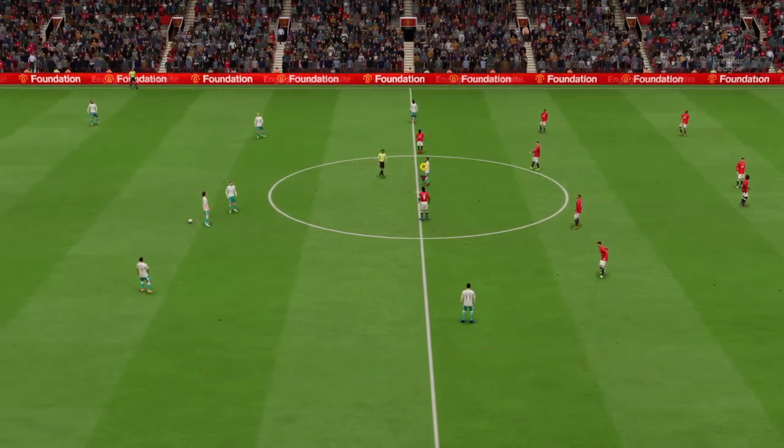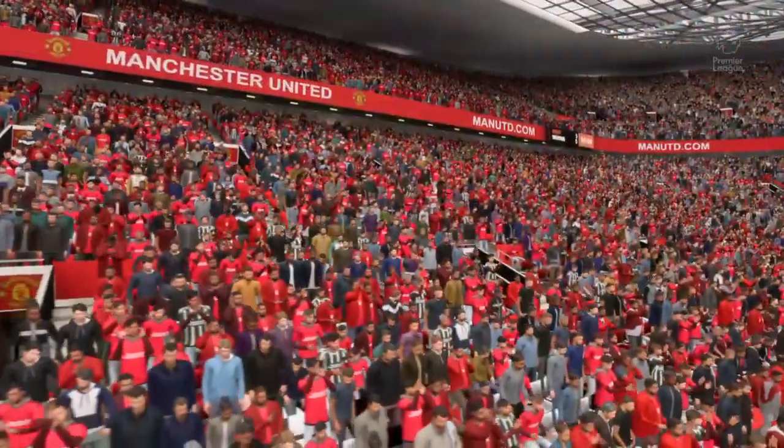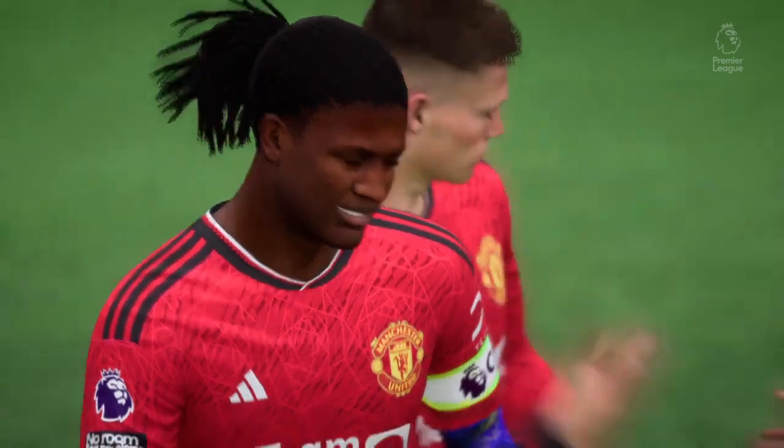And there it is — the final whistle. It's a Manchester United victory. What a good performance that was — they did most things right, their attack in play was inventive and had a real cutting edge. That was a really dominant display from them today.